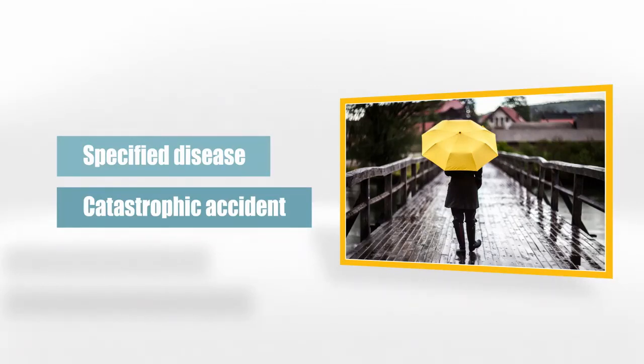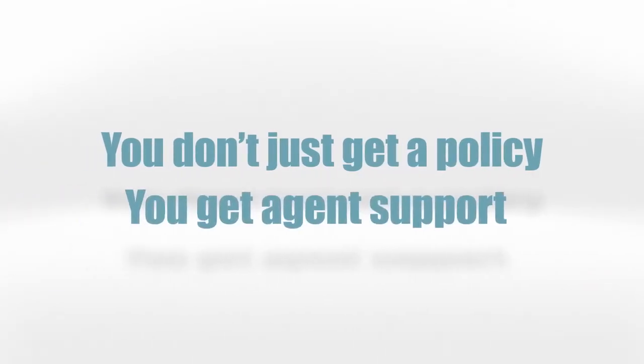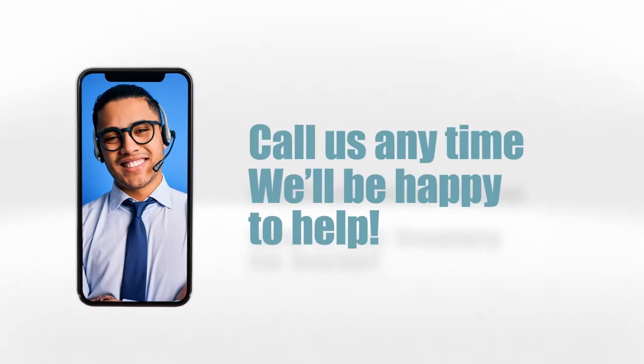That was a lot to cover. By signing with us, you don't just get a policy, you get agent support. If you have questions, need to have surgery, or have any other needs, feel free to call your agent anytime and they will be happy to assist you.